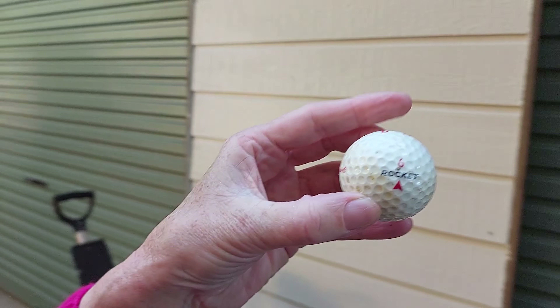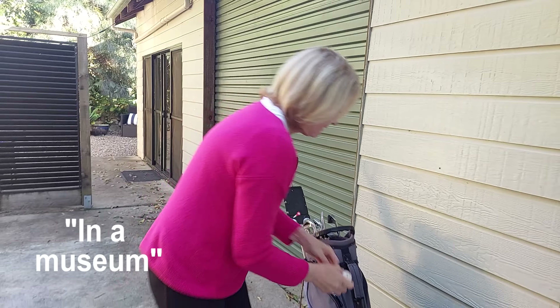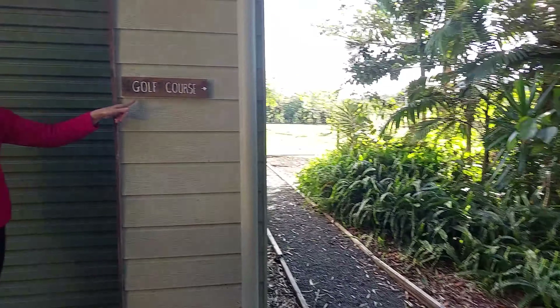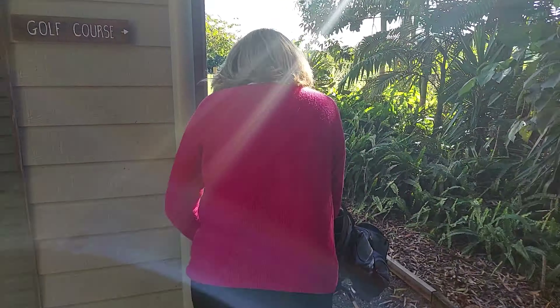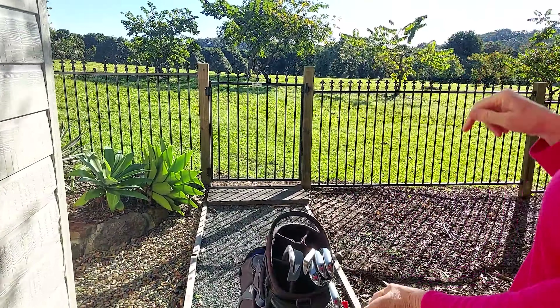An old Rocket Six — I don't think I'll use this one because I think it should be in the museum. It should be in the museum! Alright, let's go check this out.